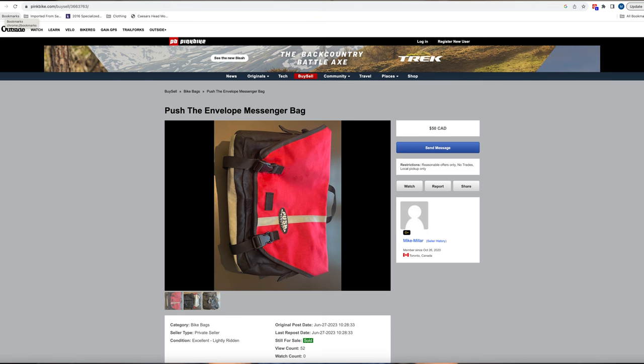The only reason I got rid of it was because this bag had a non-reversible left shoulder strap. Since my crash last year, having a strap pushed against my left collarbone is too uncomfortable, so I needed a bag with a right shoulder strap. I liked the Push the Envelope bag so much I had a second one that I had to sell as well.